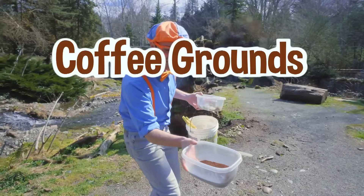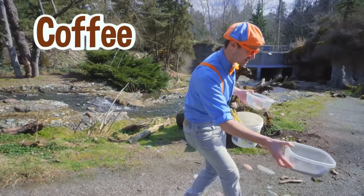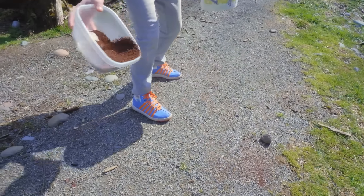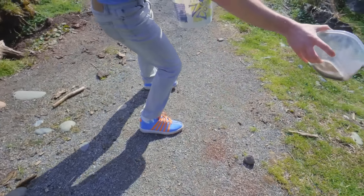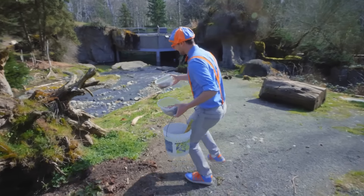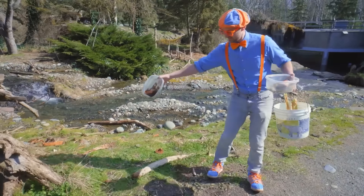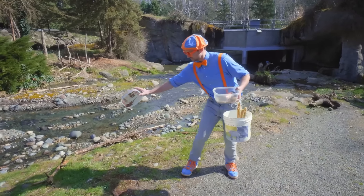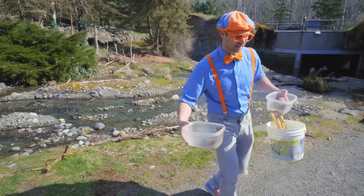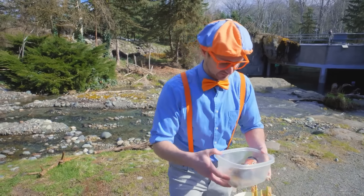First I have some coffee grounds. See this? That's just normal coffee. If you sprinkle some right here, maybe the bear will roll in it - the bear loves to roll in coffee. How about right here? And maybe some right here. Let's put this right here and we'll grab that before we leave.